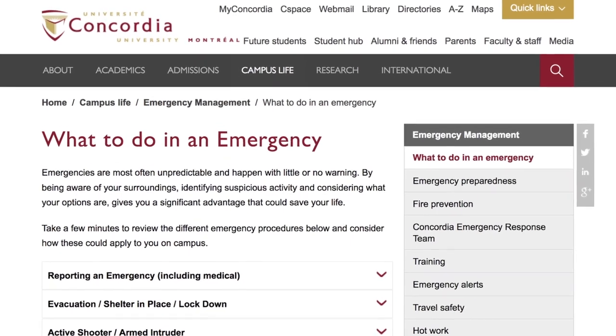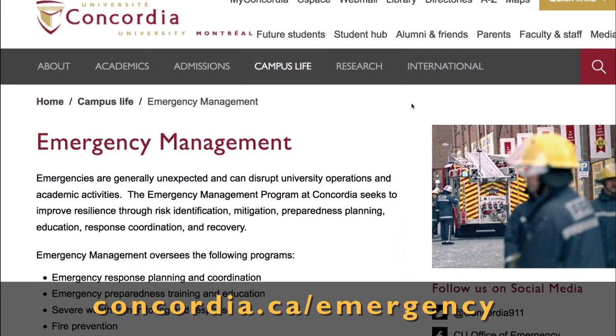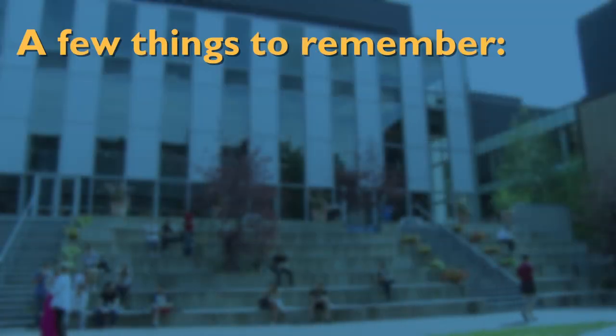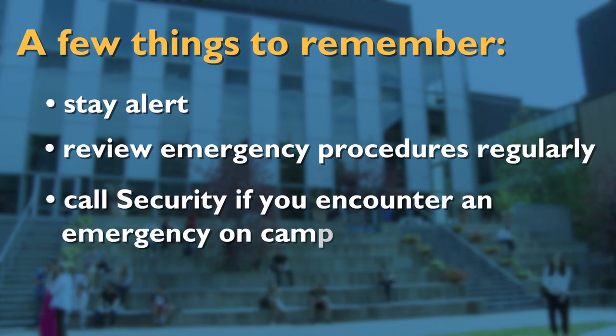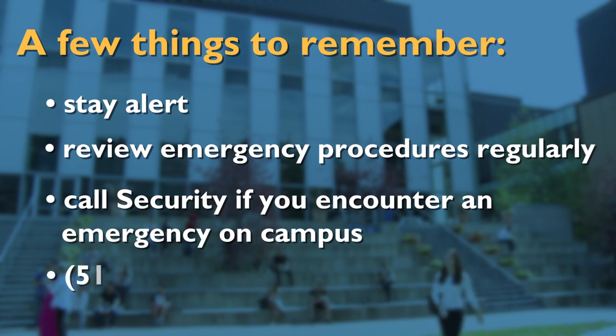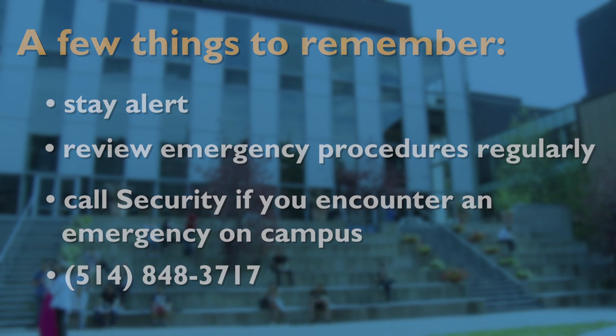More emergency procedures are outlined online. As a member of the Concordia community, you are strongly encouraged to familiarize yourself with these procedures. To learn more, visit concordia.ca/emergency. Here are a few things to remember: stay alert, review the emergency procedures regularly, and call security if you encounter an emergency on campus at 514-848-3717.